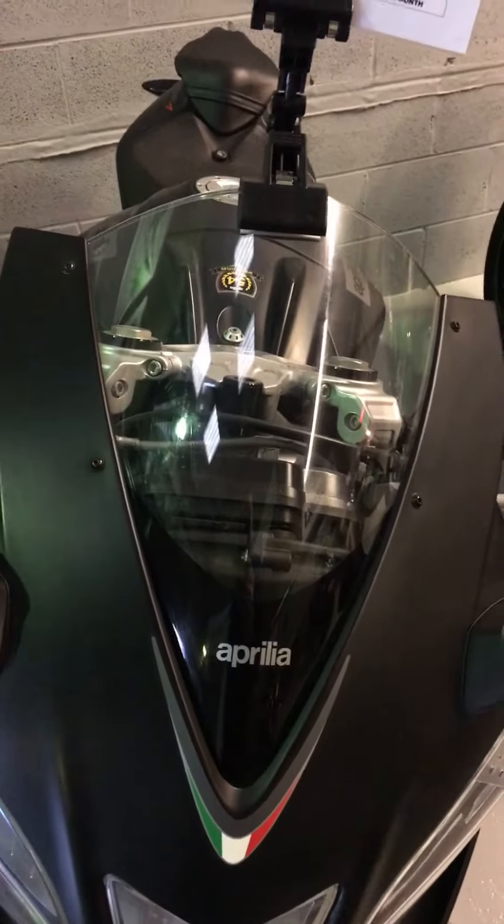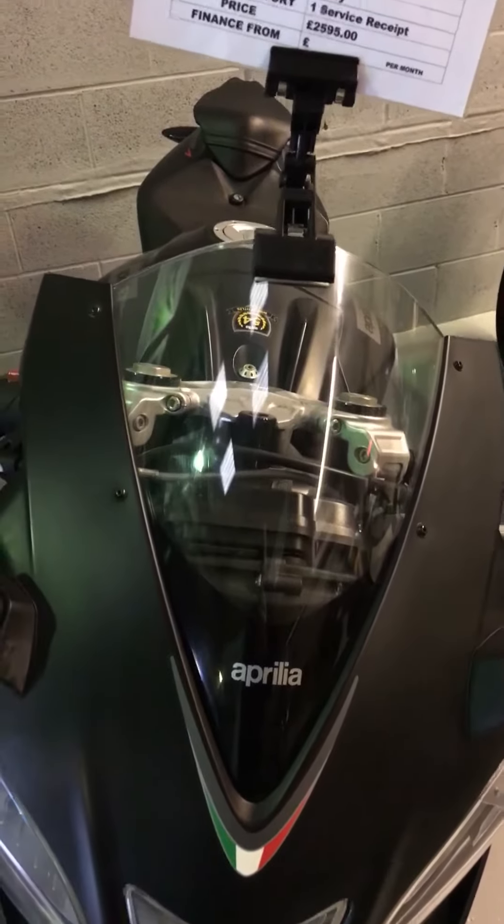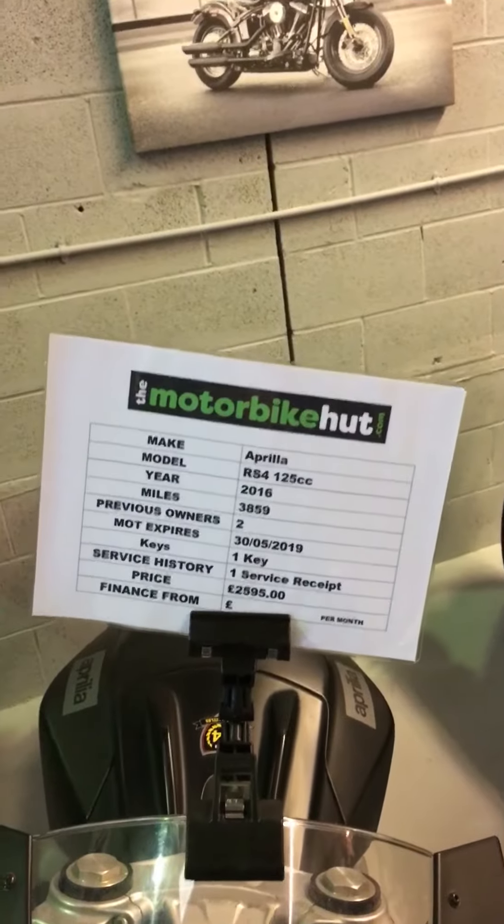Hi, this is Tristan from the Motorbike Hut in Sandbach. Thanks for joining me today to have a look through this video. I'd just like to show you our Aprilia RS4 125cc that's come in to us.